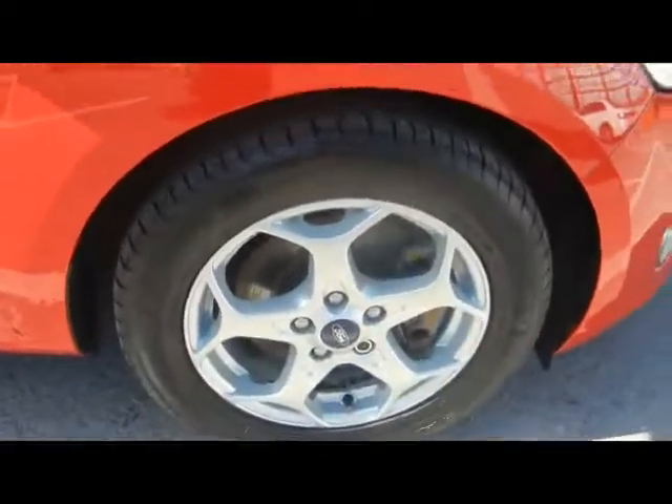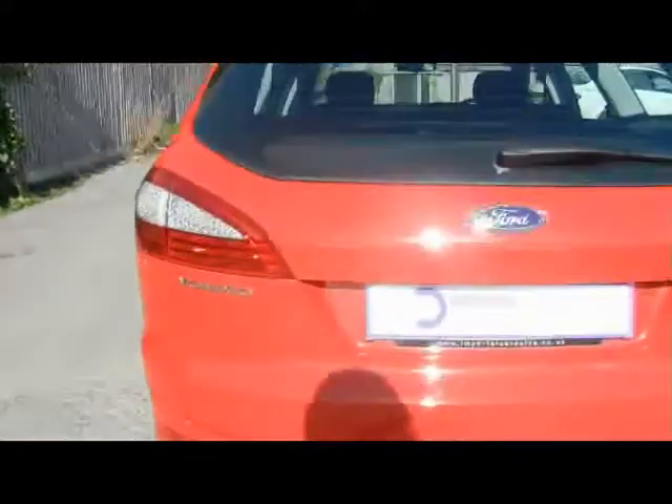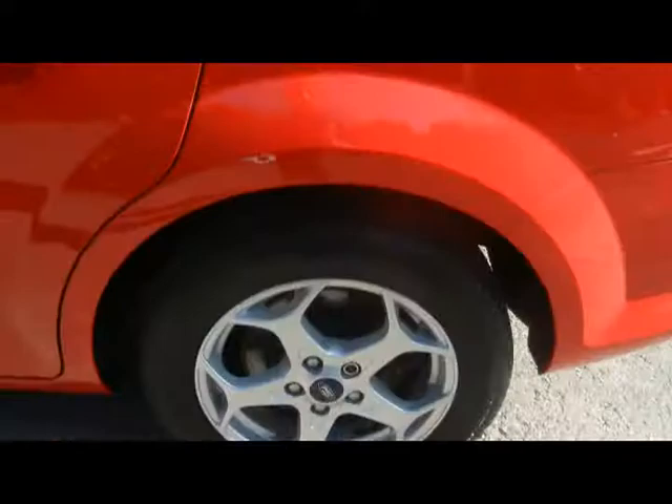Things such as 16 inch alloy wheels and great condition bodywork. Take you around the back now — nice big boot capacity on these.